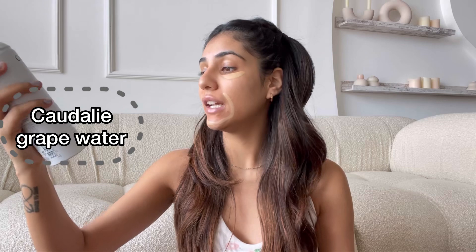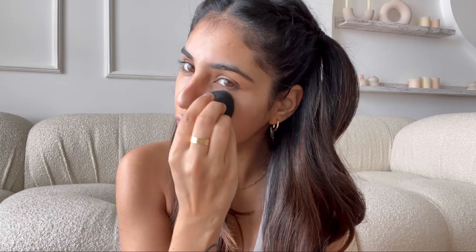I'm going to prep this Beauty Blender with this Caudalie Crepe Water. I just got done blending the concealer and I am loving how natural and glowy this looks. I feel like I don't even need a foundation right now.